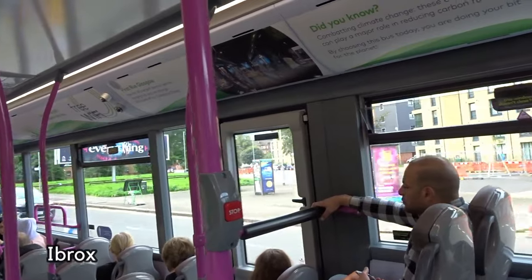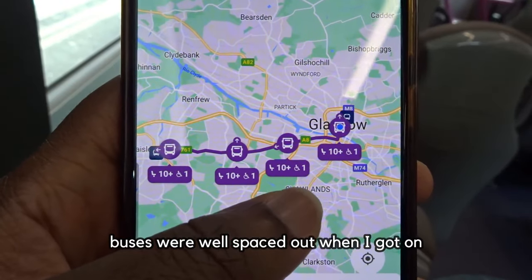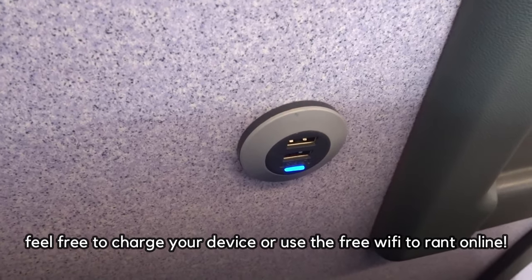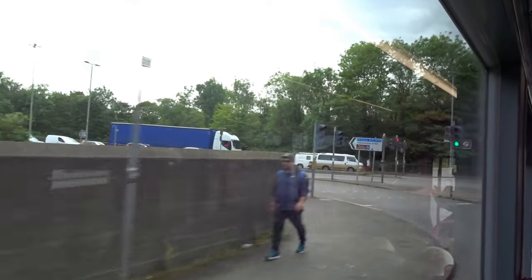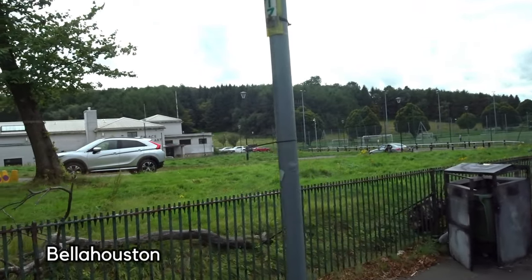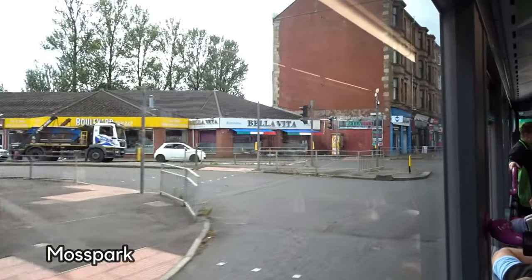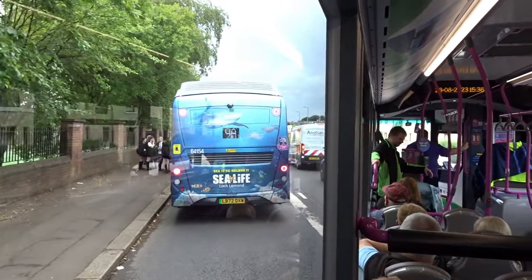The one thing about this travel corridor is that for the average person who may not have a zone card or concession pass, you're basically bound by what company your ticket is valid for. If you've got a First ticket you can't get a McGill's service and vice versa. Imagine you don't see a 9 for 45 minutes but then two 38s pass by and you can't afford a new ticket. It's a drawback of a lack of integration, as McGill's has different fares for the same journey, and with McGill's dominating Paisley and First dominating Glasgow, these factors add up to making the bus more complicated and inconvenient.